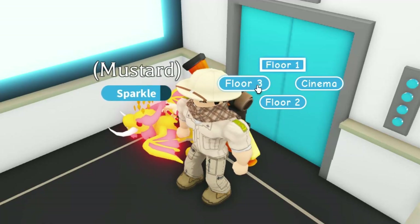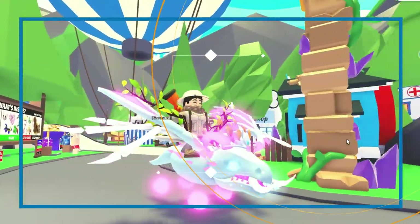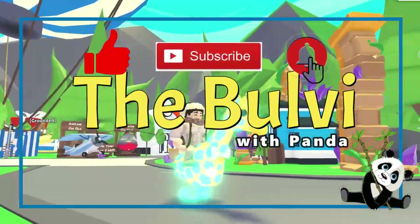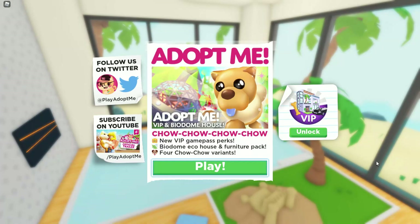All right, we got floor 1432 and a cinema room — I'm gonna check out the cinema. Hey everybody, welcome back to the channel! It's Boovye with the Boovye Channel, and today's a new update with the Chow Chow, the VIP pass, and this new biodome eco house. Let's take a look!